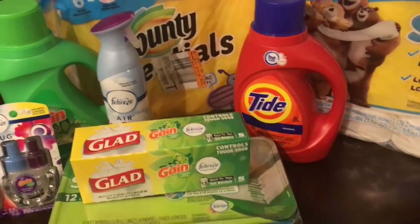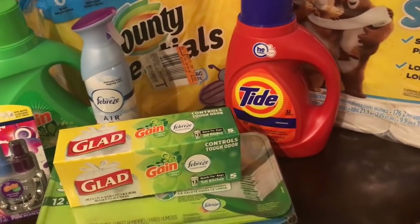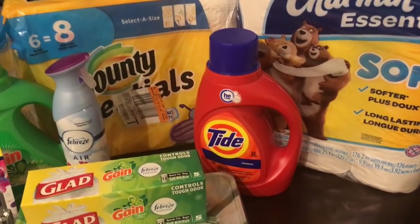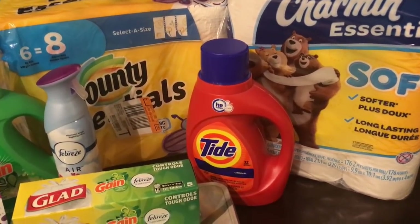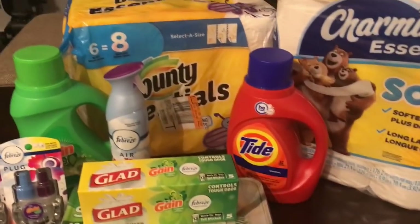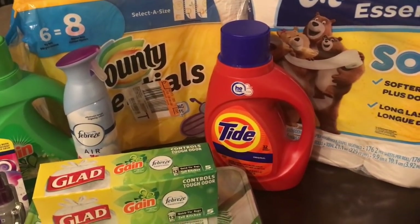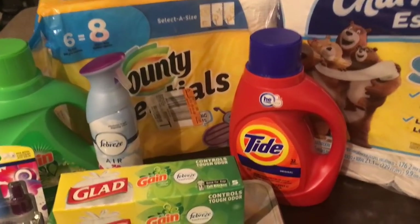All the deals mentioned in this video use all digital coupons, so anybody can do these deals regardless of your couponing experience. If you've never couponed a day in your life, you can still do these - they're super simple and easy. All you need is a digital coupon account at Dollar General. Go to DollarGeneral.com or download the Dollar General app, click on Digital Coupons, and create your account.